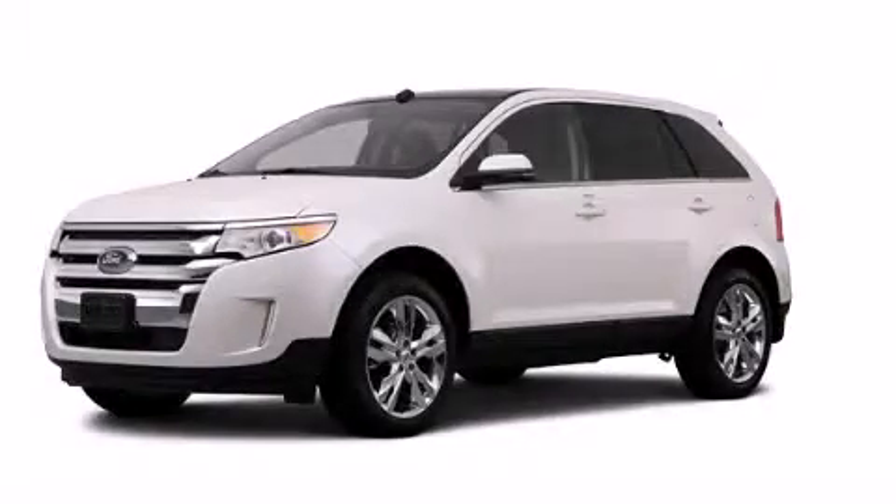This is a 2012 Ford Edge, functional utility for a modern lifestyle.